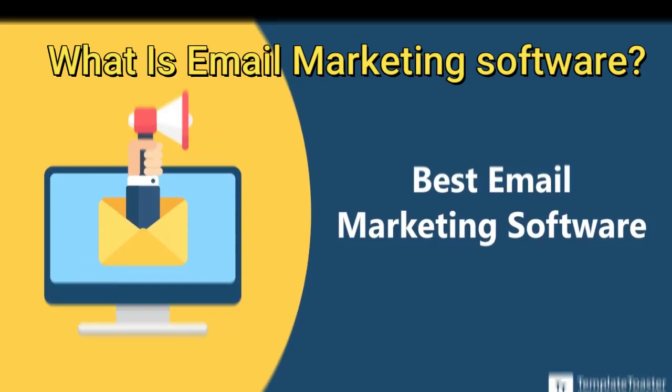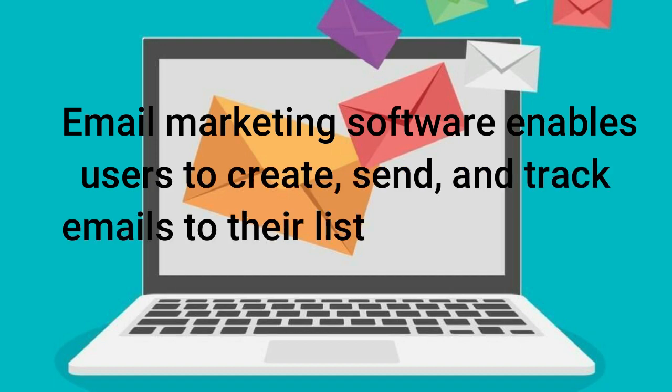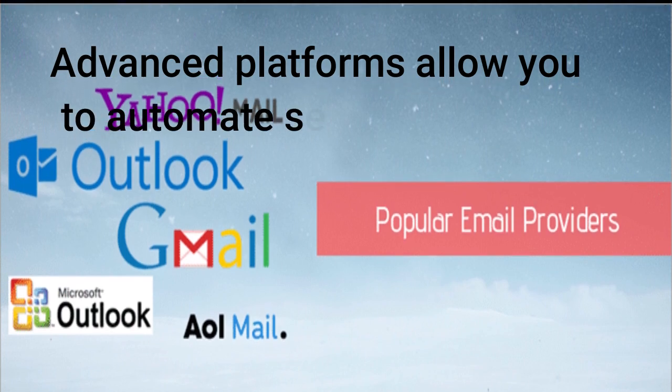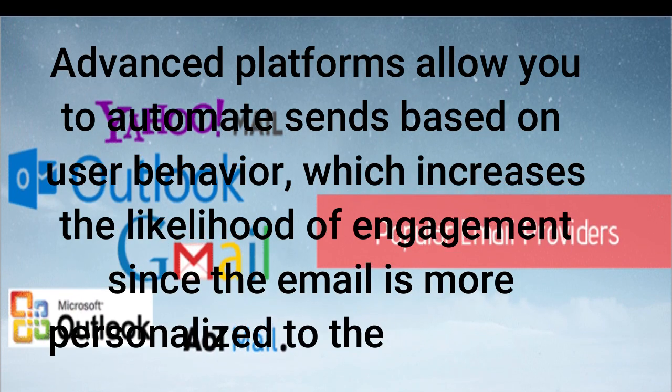What is email marketing software? Email marketing software enables users to create, send, and track emails to their list of subscribers. Using software makes it easier to create well-designed emails. Advanced platforms allow you to automate sends based on user behavior, which increases the likelihood of engagement since the email is more personalized to their interests.